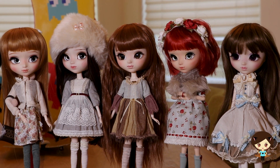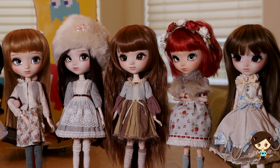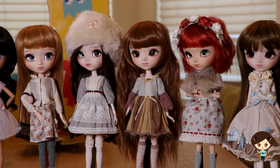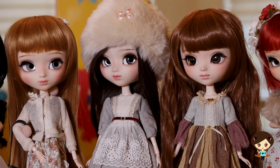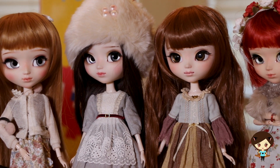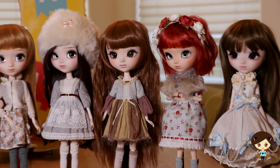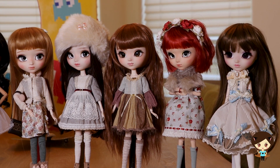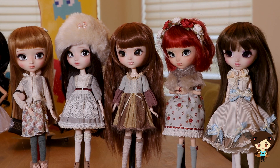Three of the girls you might recognize from previous videos — Marie, Morel, and Rose — are all full custom dolls. Then the fluffy hat girl and the brunette at the end were just face-ups; I actually got one of them secondhand. It's amazing what you can do if you're willing to do a little bit of styling yourself.